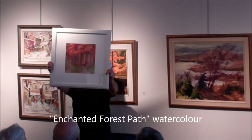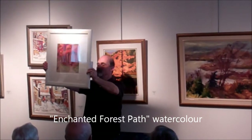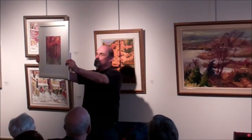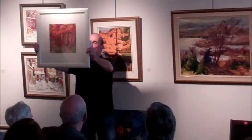Great use of the secondary triad — orange, green, purple. Very disciplined use of one triad. I know you're going to say that's red, but that's really orange. That's really a dark orange.